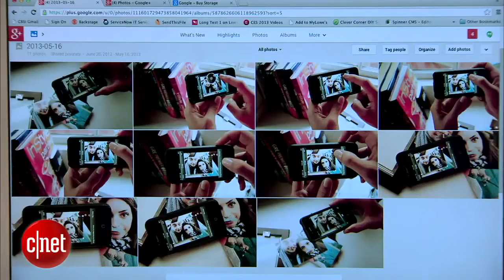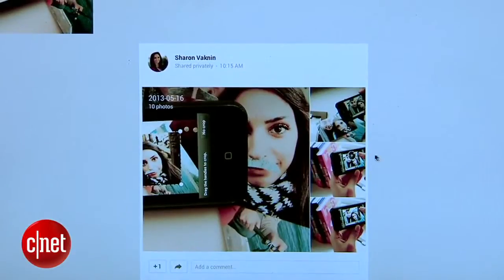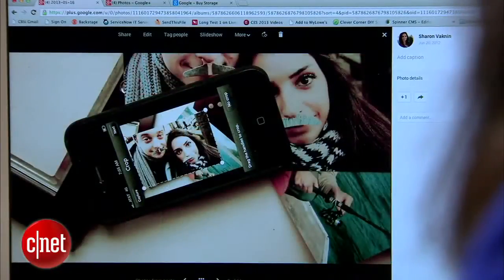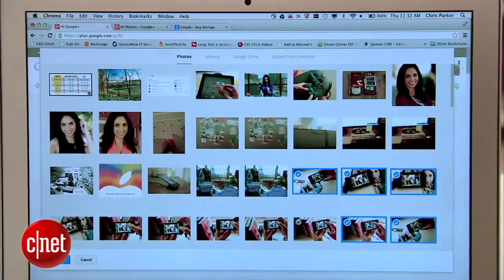Once you upload photos, Google wants to make the process of editing and sharing them as fast as possible. This is where Google's expertise really shines. Once your photos are in there, Auto Highlight automatically chooses the best from the bunch with a smart algorithm. Blurry images, duplicates, and other black sheep will be removed, and only the best will be shared. Useful for saving time, but maybe not so great if you're a control freak.